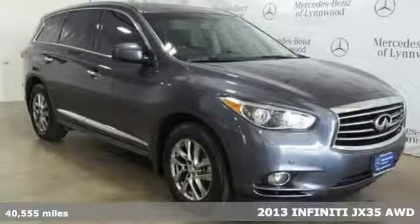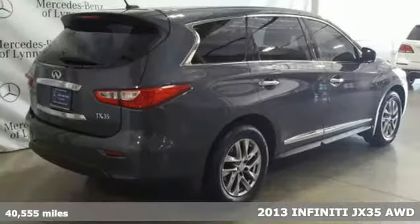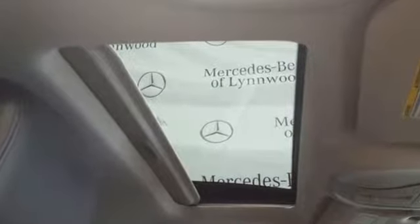Here's a 2013 Infiniti JX35. If you want to step up to refined quality and spaciousness, unprecedented luxury and performance, step inside of the well-thought-out JX35 and get ready for an impressive combination of features.